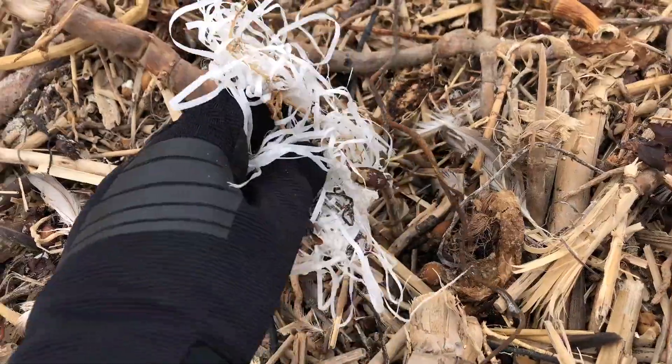Do you recognize any of these items? Cut single-use plastic out of your daily life so it doesn't end up on the beach. Become part of the Better Beach Alliance and leave the beach better than you found it.